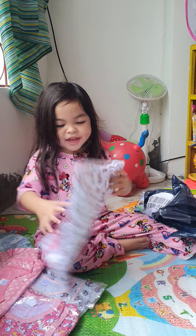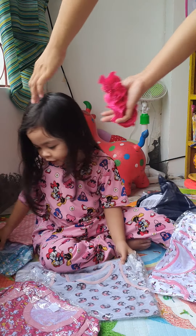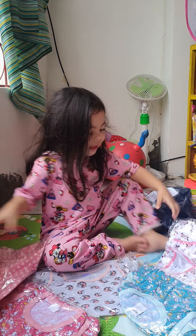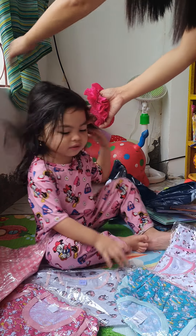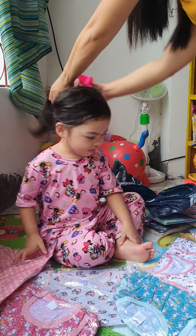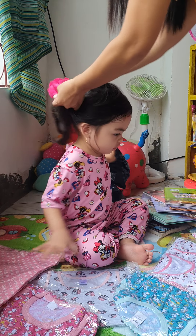Wow! Minnie Mouse! Unicorn! Flower! Another unicorn one! And paws! And Skye! And Minnie Mouse! How many do you have? One, two, three, four, five, six. Six pieces?